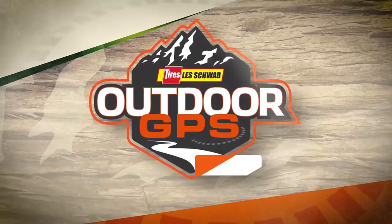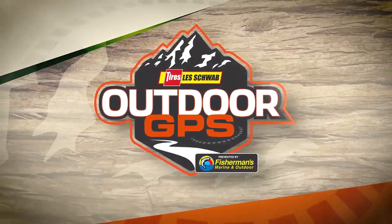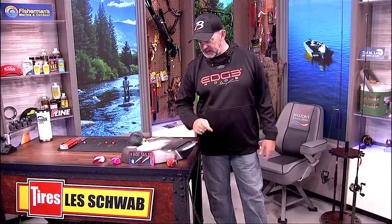Welcome back to Les Schwab Tire Center's Outdoor GPS, presented by Fisherman's Marine and Outdoor. Real quickly, Rick from our Facebook page had a question about that rod holder I showed in my photo with my summer steelhead. That is from Coldwater Strong — you can find them online. I don't know if they're at Fisherman's or not, but it's the coolest rod holder I've ever used when you're plunking.